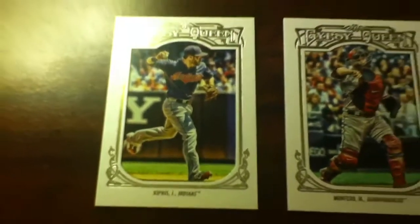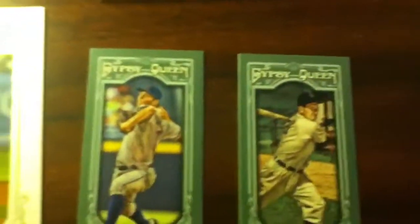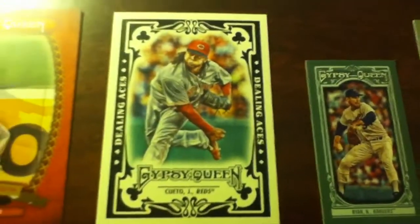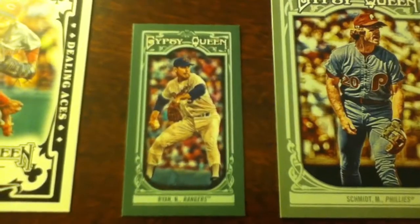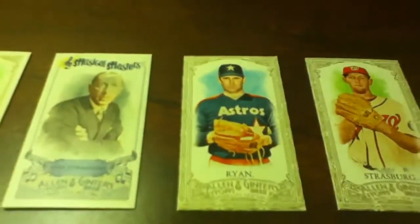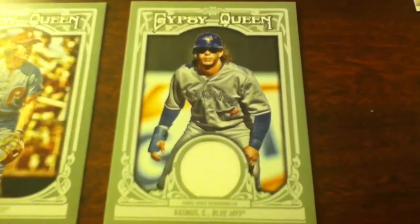The Gypsy Queen — I got Jason Kipnis, Miguel Montero, and Matt Moore. Nice stack of base. And then these two minis were of Trevor Bauer and George Kell. Gypsy Queen Glove Stories of Mike Trout, pretty cool. Dealing Aces insert of Johnny Cueto. A Gypsy Queen mini short print of another Nolan Ryan, so we got that short print of Nolan Ryan in the mini. Another short print of Mike Schmidt. And the relic here was of Colby Rasmus. That's pretty cool.